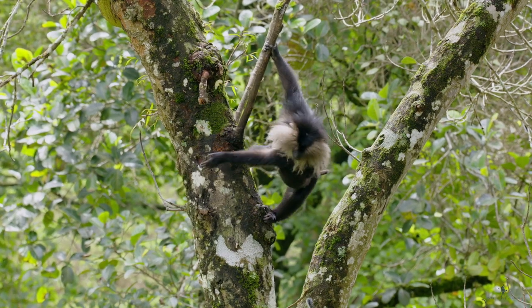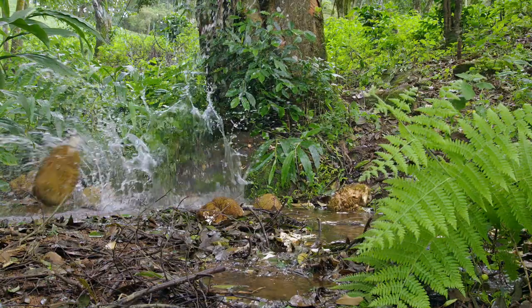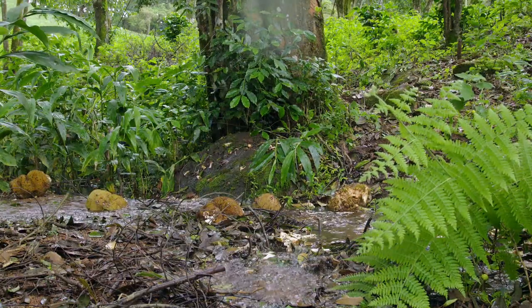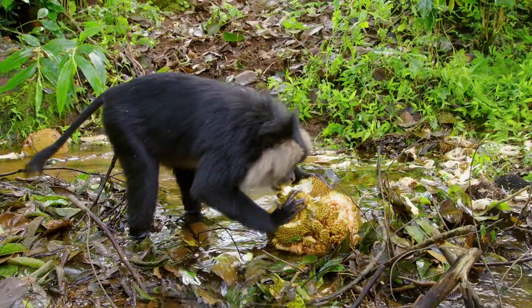I wanted to specifically film the lion-tailed macaques feeding while they were on the stream because these are arboreal animals. Lion-tailed macaques usually stay up in the canopy, so filming them on the ground was something crucial for me to show.